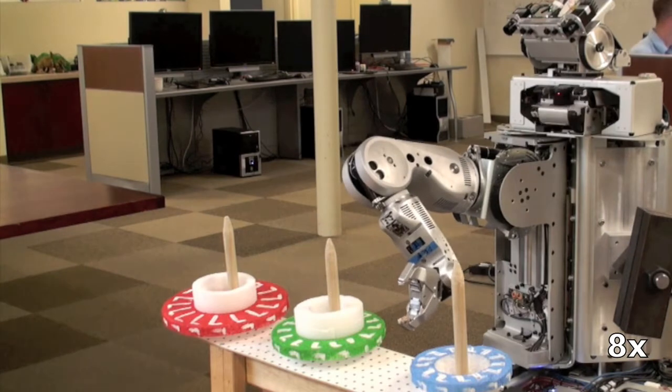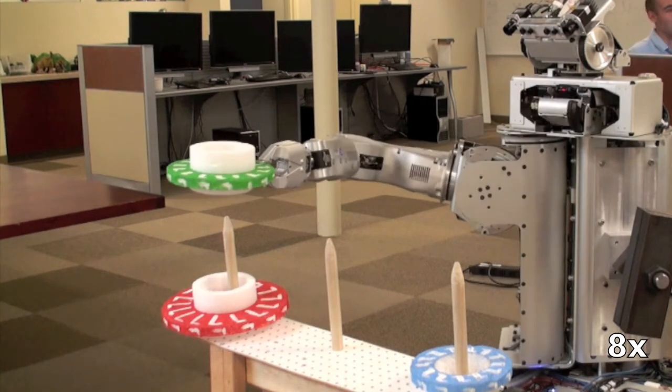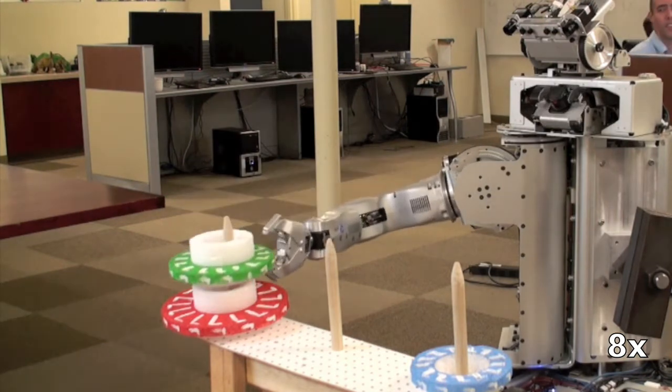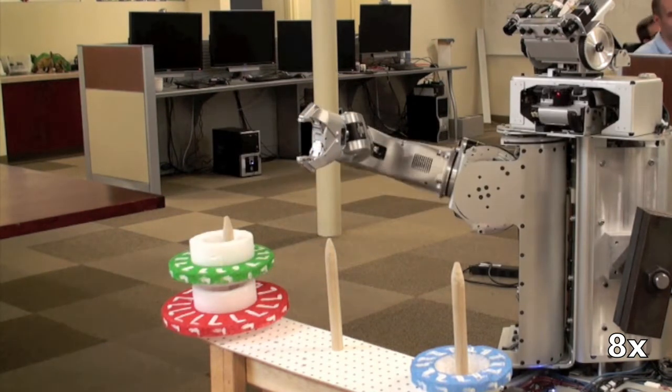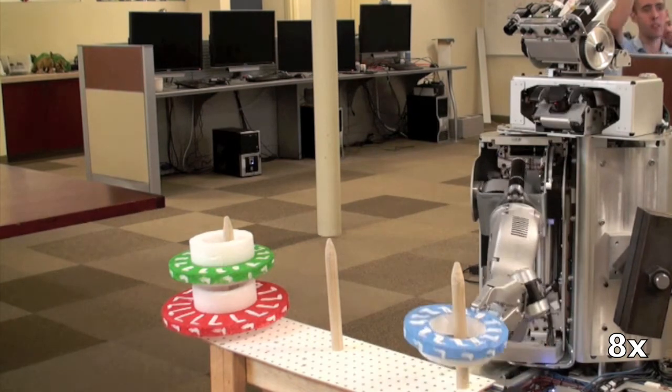Based on these results and observations, we believe this discrepancy stems from the inaccurate mental models of the PR2 that the unobstructed teachers created. This, in turn, gives them false expectations about the robot, its capabilities, and state.